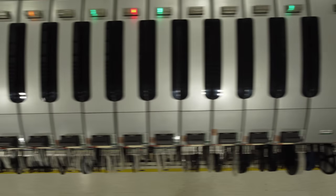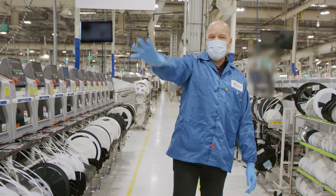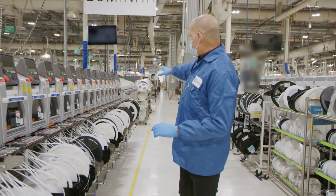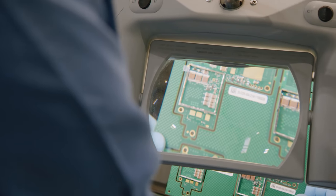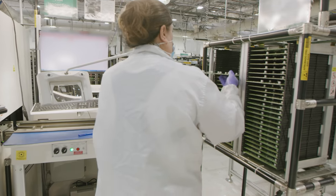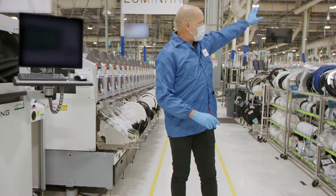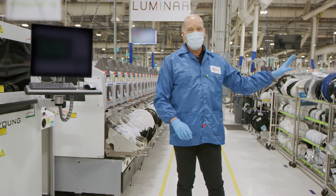Here we have our SMT line — this is where we build PCBAs. We have screen printers, solder paste inspection, pick-and-place equipment, reflow oven, and end-of-line inspection. This line builds PCBAs to automotive quality standards, and that's just one component that goes into the IRIS sensor, which gets integrated into our cleanroom in a different part of the factory.